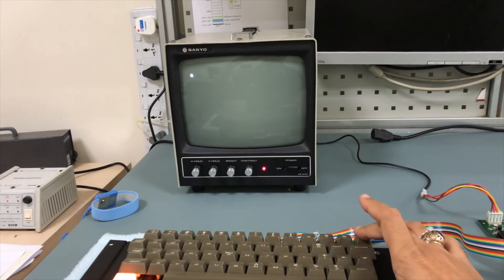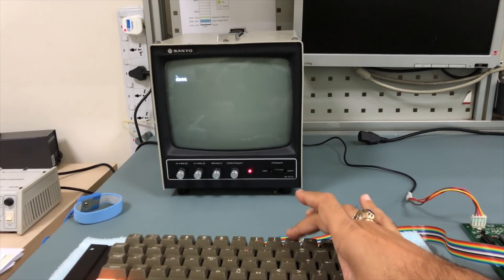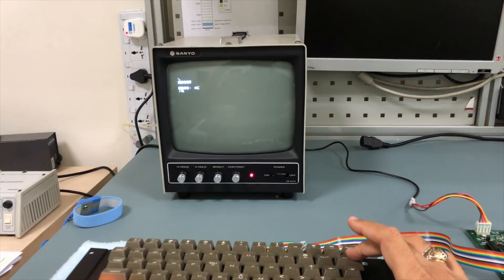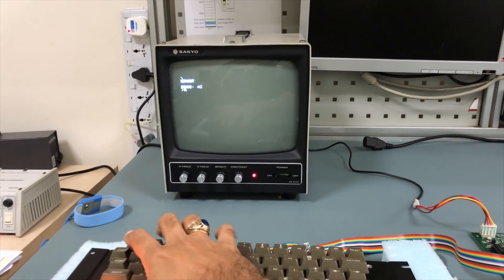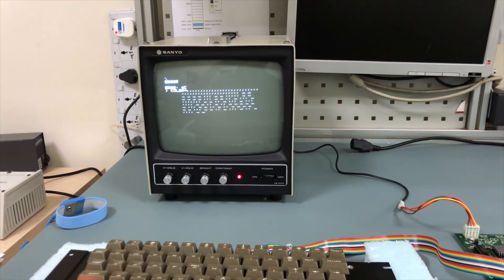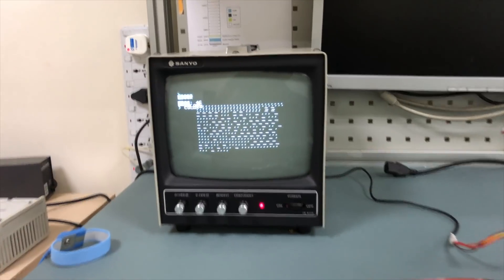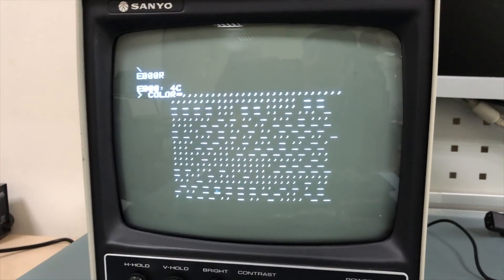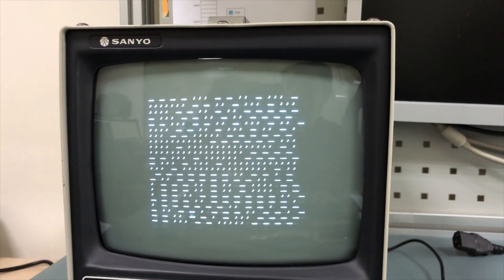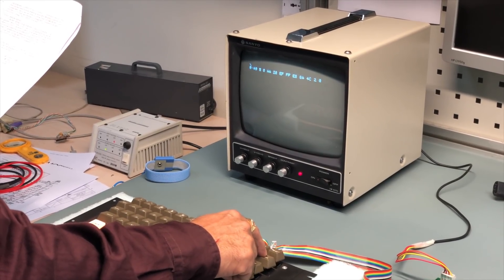In our euphoria, we skipped a few more testing steps and jumped straight to loading BASIC via the Apple Cassette interface card. As you can see, this did not go as we expected. Though BASIC had been loaded into memory, there was some data corruption, either during writing or reading from RAM. Since we had tested each DRAM IC individually, we were at a loss as to what was going wrong. It was time to step back and run some more low-level tests to try and figure out what we had missed.